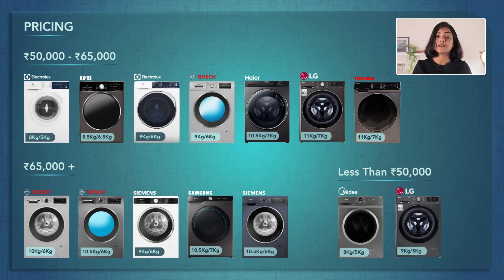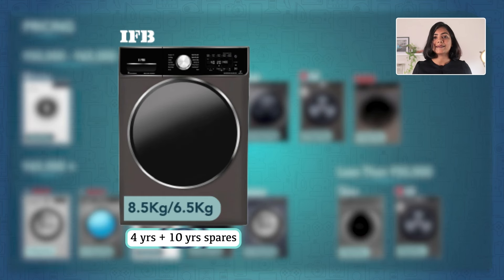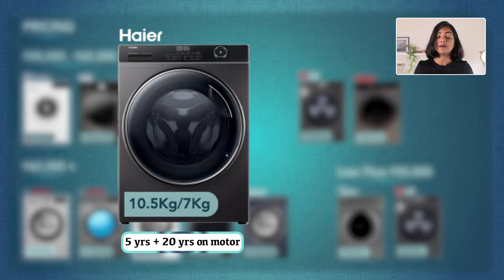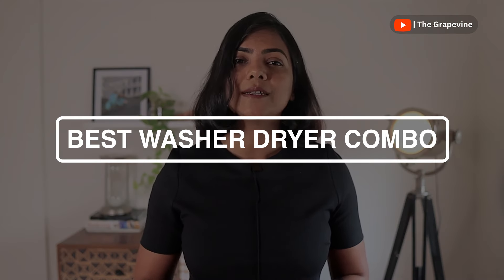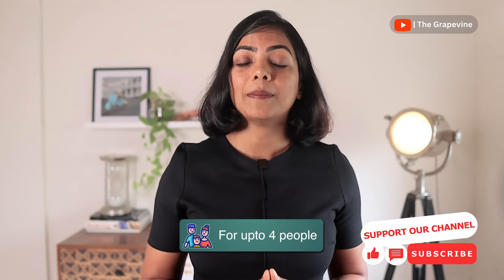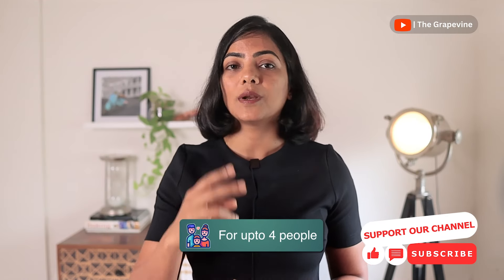Washer-dryers are generally more expensive than regular front-load washing machines. Midea offers the cheapest options but with the least warranty — 2 years on the product with no extra warranty on the motor. Most brands offer 2 years on the product and 10 years on the motor, except IFB which offers 4 years on the product with 10 years on the motor and parts. Samsung offers an additional 20 years on the motor, and Haier gives 5 years on the product with 20 years on the motor. Now let's get to my recommendations.